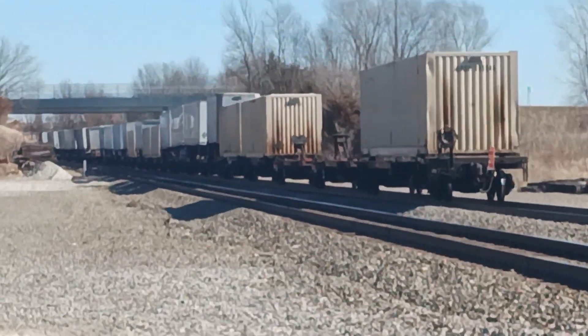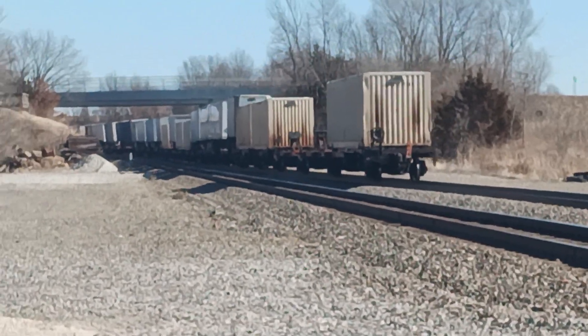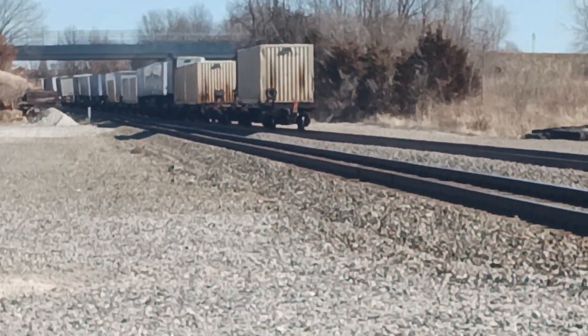That train is slowing to a pedal, Jack. It was slowing to the pedal, man.